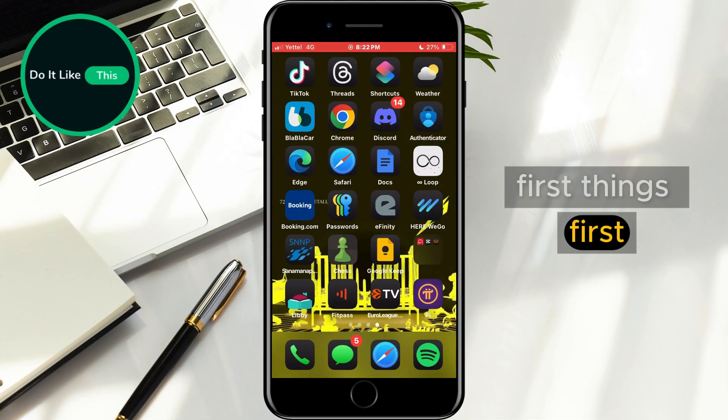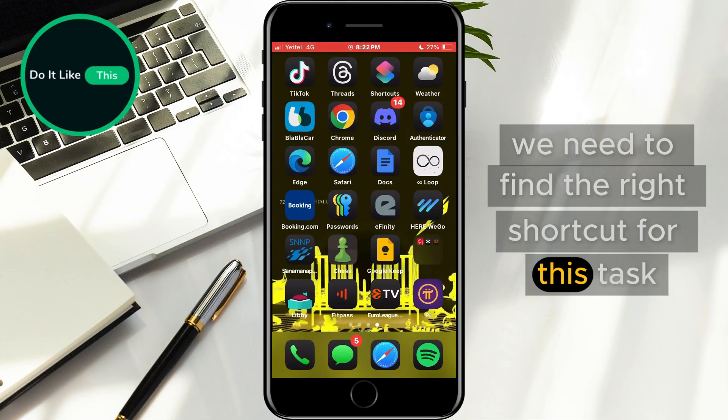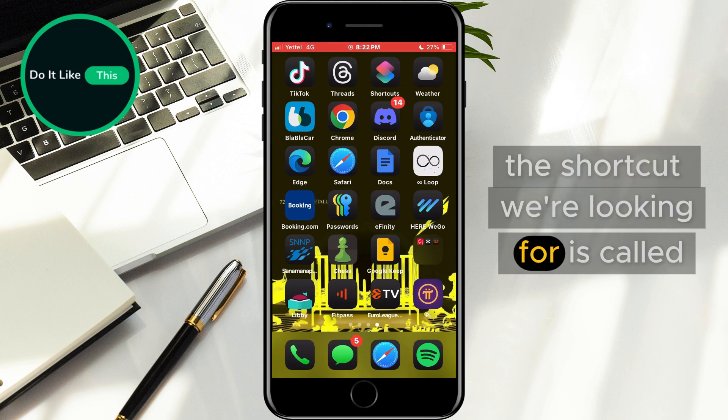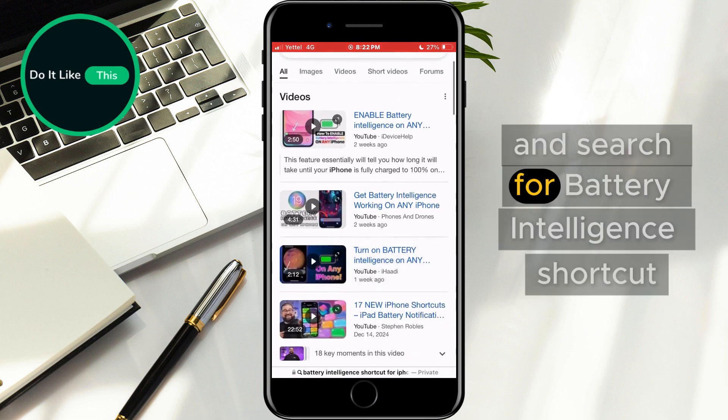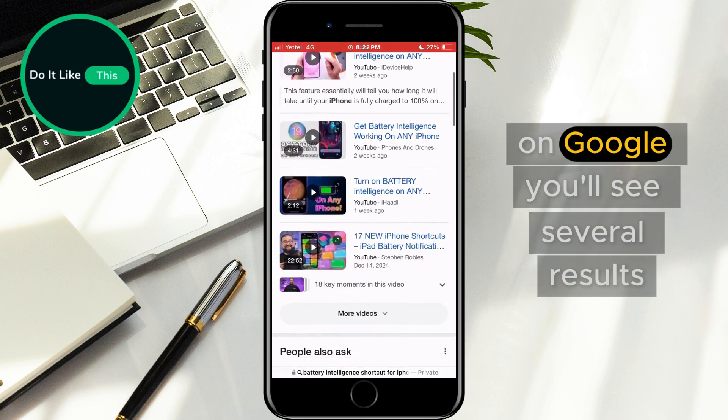First things first, we need to find the right shortcut for this task. The shortcut we're looking for is called Battery Intelligence. To get it, simply open your browser and search for Battery Intelligence shortcut on Google.